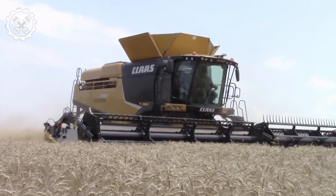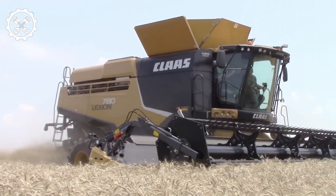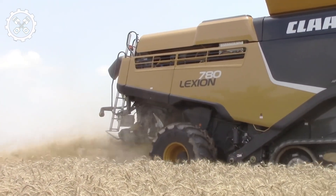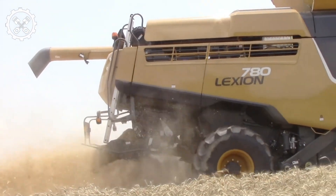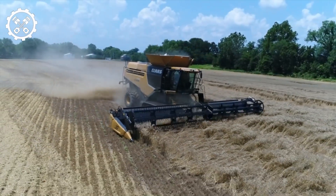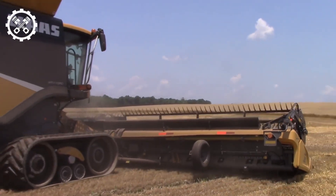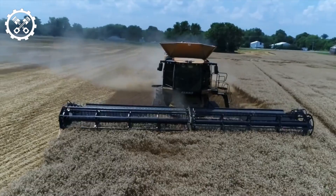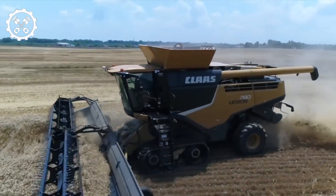Number 8: LEXION 780 Combine Harvester. Enter the LEXION 780, a flagship in the latest range of combine harvesters designed for heightened efficiency. Powered by a Mercedes-Benz 6-cylinder OM 473 engine boasting 570 horsepower, and employing an APS hybrid threshing and separation system, this harvester revolutionizes grain collection. Its impact is felt through reduced fuel consumption, minimized grain loss, increased acres covered per hour, and a noteworthy decrease in cost per acre. Automatic systems — from optimal speed determination to header adjustments, terrain compensation, and a jet stream cleaning system — characterize its advanced features. With a 385-bushel grain tank and the capability to unload at 3.8 bushels per second, the LEXION 780 embodies reliability and efficiency, maintaining its status as a preferred choice in the combine harvester market.